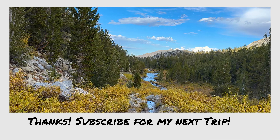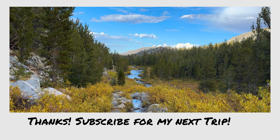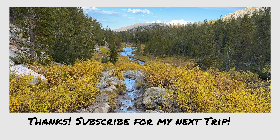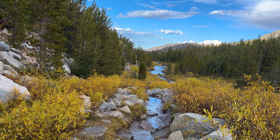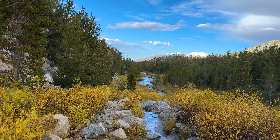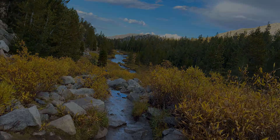So if you made it this far, thanks for watching. This might be my last trip for a while — I haven't planned anything for the rest of the year, but I'll probably find something to do. See you guys next time. Bye.